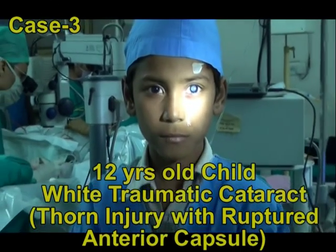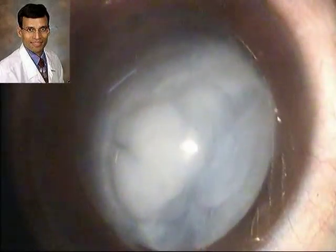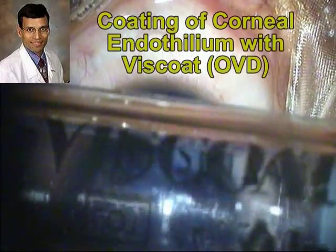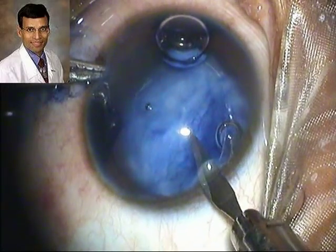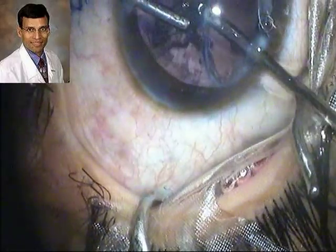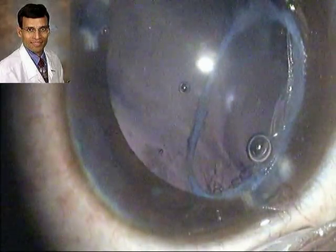This is the third case, which again is a traumatic cataract with a ruptured anterior capsule. This is also a white traumatic cataract caused by a palm-related injury. We are doing this under topical anesthesia as the child was quite cooperative. We can see the rent in the anterior capsule with flocculent lens matter coming out into the anterior chamber. The capsule has been stained in all these cases for better visualization and to clearly demarcate the area of the capsule rent so that we can be very careful during surgery not to extend the injury further. Again this is soft lens matter, and we can see that the edges of this tear in the anterior capsule have become fibrosed as it has been some time since the injury.